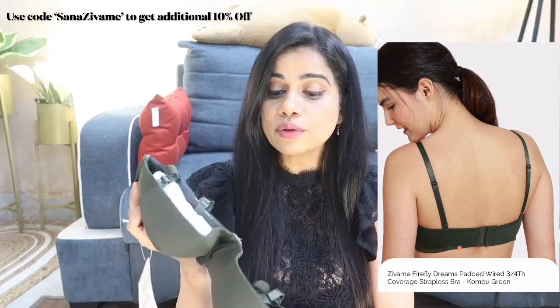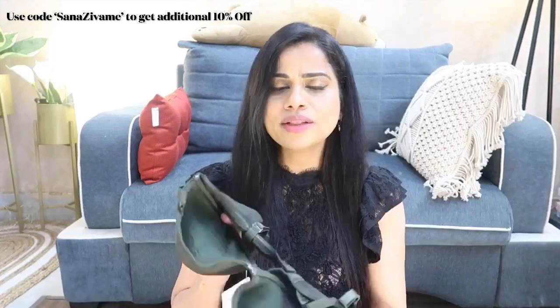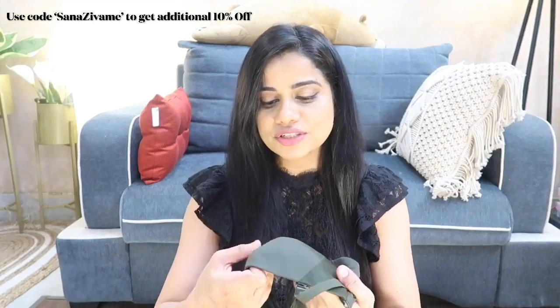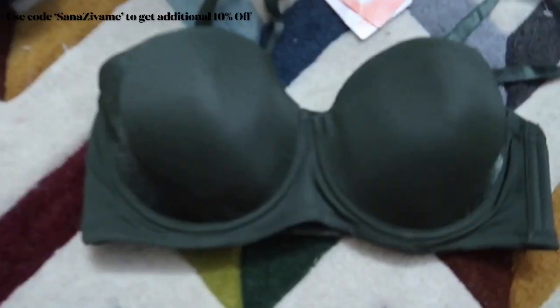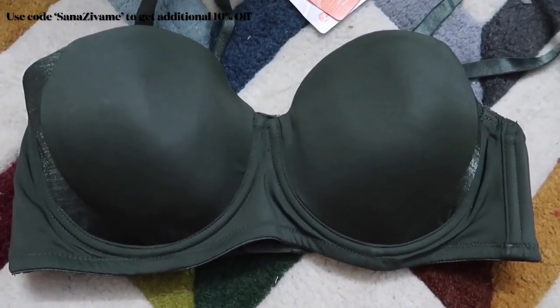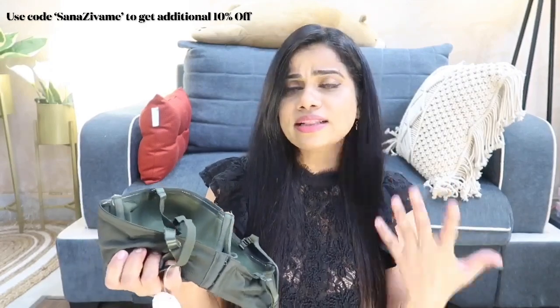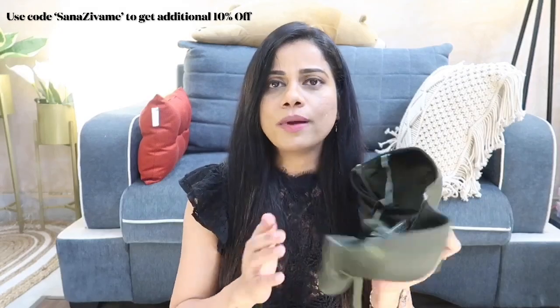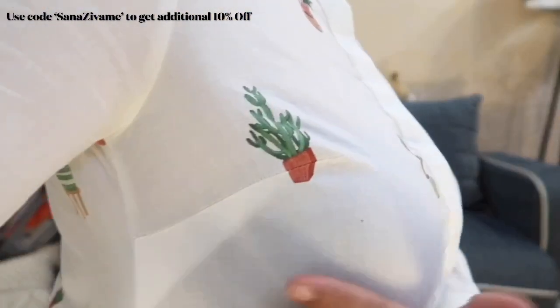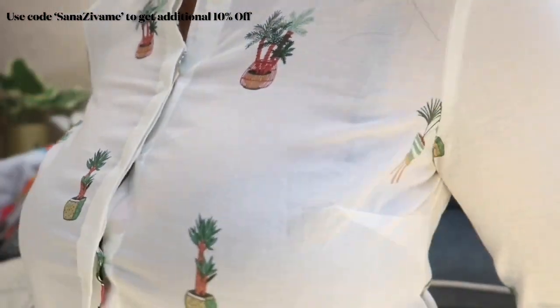This one is also a very minimal bra — don't worry about the slight dent, I just received it from packaging but it's very resilient and gets back into shape once you wear it. There's a slight sheen on the side, and the back again is a three-row hook. If you're heavy-busted, this is the kind of bra you should go for — wide gore, wide side part, wide back. I have many bras in this style and I've never been disappointed.